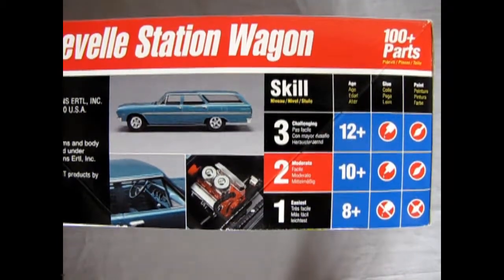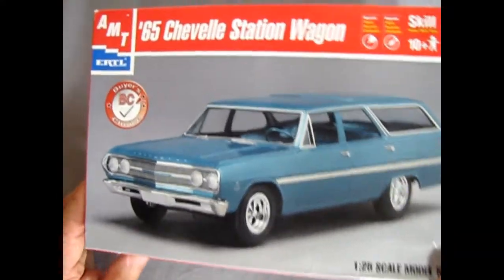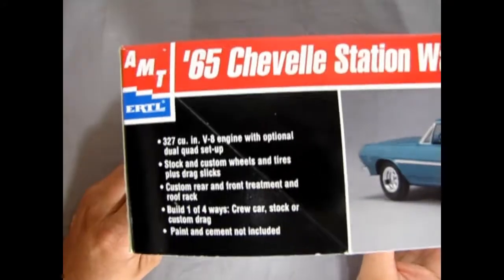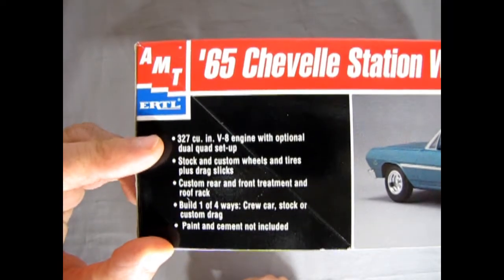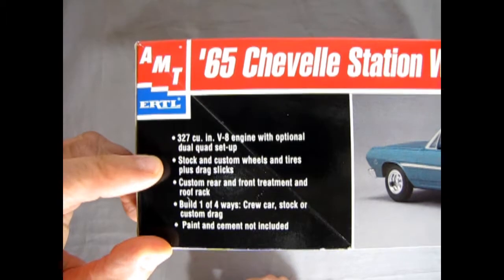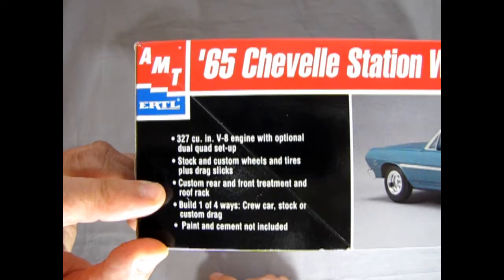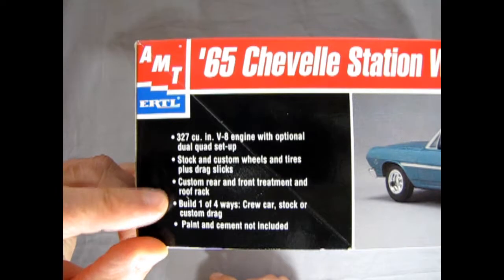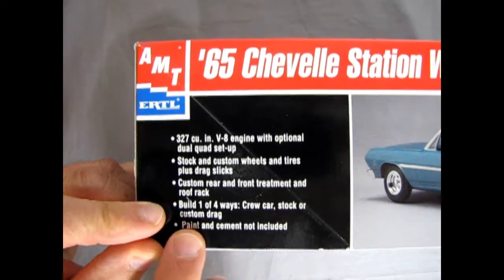You need to glue and paint it, and there are 100 plus parts. You can build this wagon one of four ways, as we will see when we turn the box around. You have a 327 cubic inch V8 engine with optional dual quad setup, stock and custom wheels and tires plus drag slicks, custom rear and front treatment, and a roof rack. You can build it as a crew car, stock, custom, or drag.